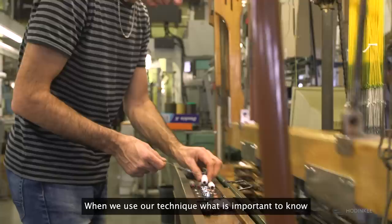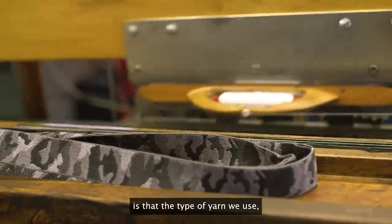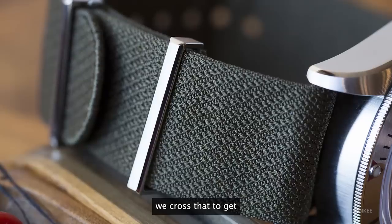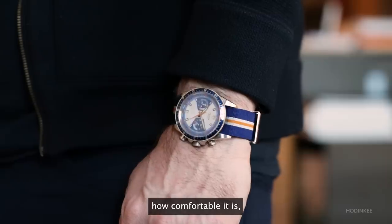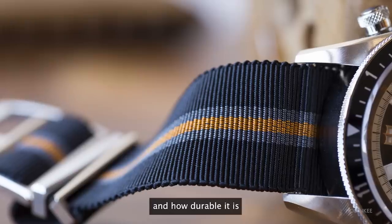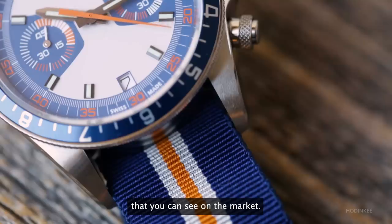When we use our technique, what is important to know is the type of yarn we use, the number of yarns — we cross that to get this specific thickness, this touch, how comfortable it is, and how durable it is compared to all the textile straps that you can see on the market.